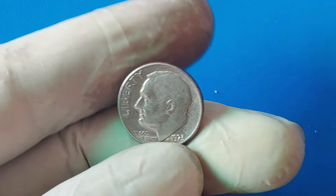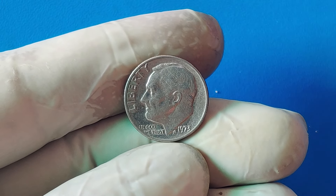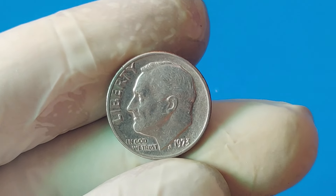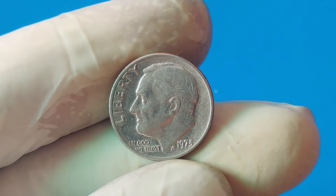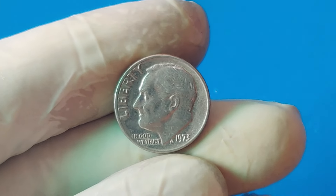If you think you've found a rare coin, or just want to learn more about the value of your collection, it's essential to get your coins appraised by a reputable expert. There are many certified coin appraisers who can provide insights into the value and history of your coins.